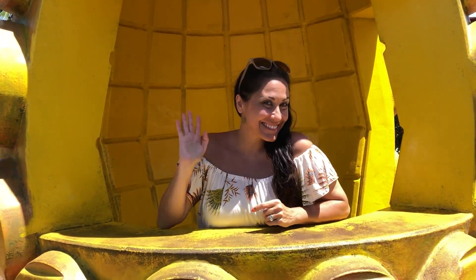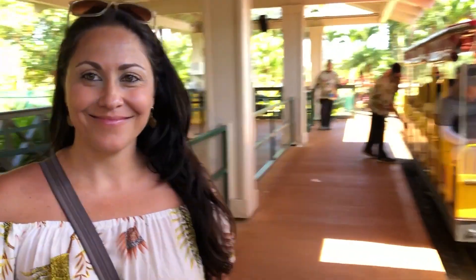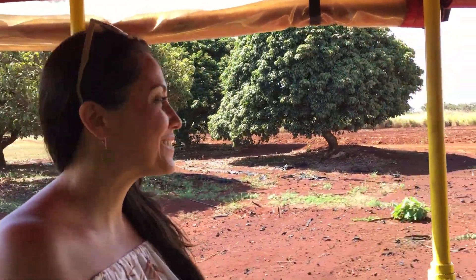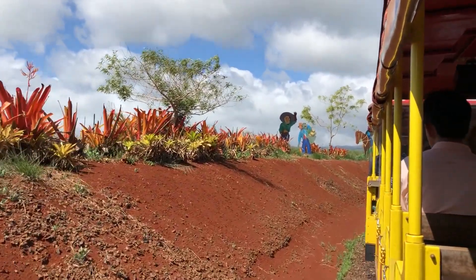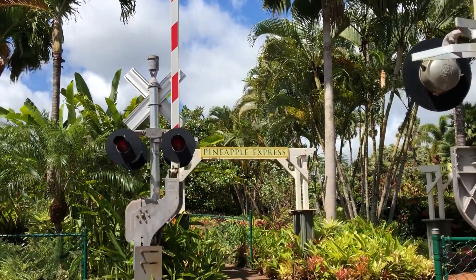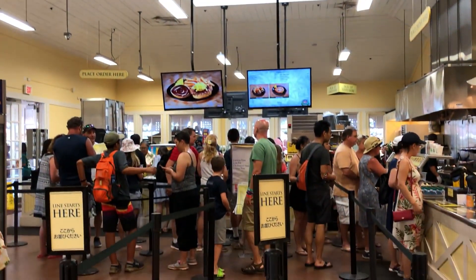A visit to the Dole Plantation may not be on your list, but it should be. With daily tours from Honolulu, or if you're lucky enough to have a car, it's a short drive from the bustling beach city into the countryside of the island. It's got all sorts of fun activities, from a train ride through the plantation to a huge pineapple-shaped labyrinth, and of course, all the Dole Whip you can handle. I had to get my Dole Whip before leaving the Dole Plantation.